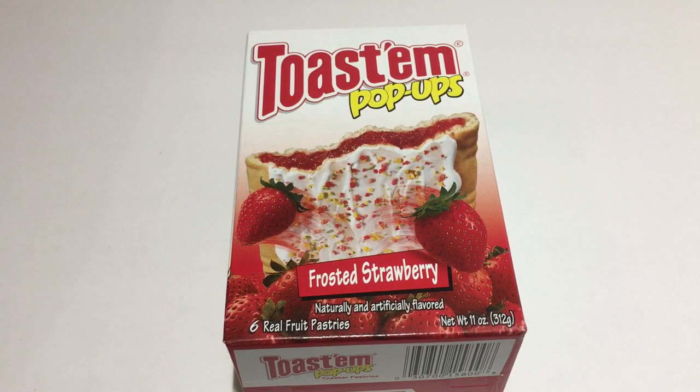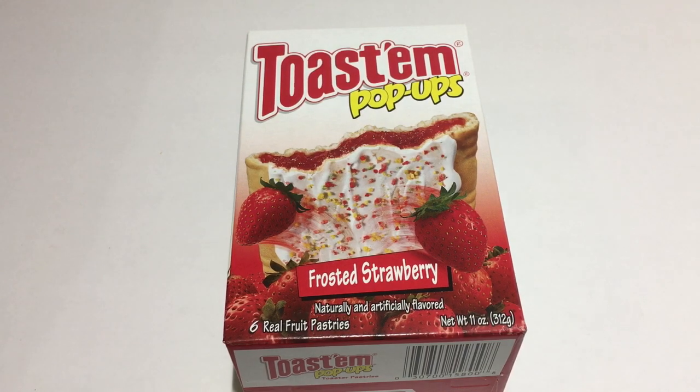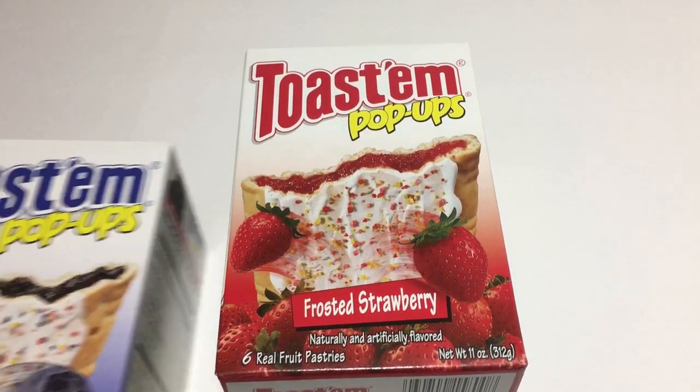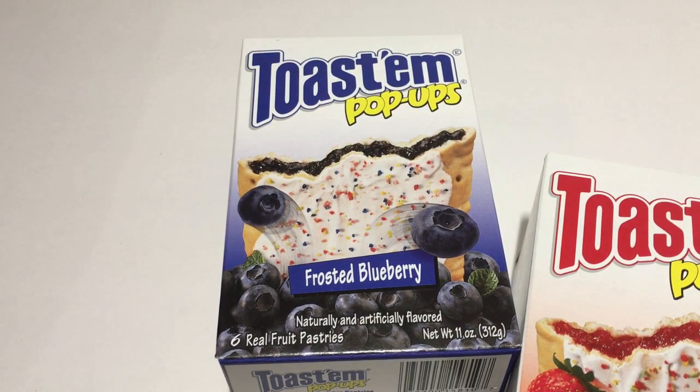I picked up the Toast-Oms Pop-Ups Frosted Strawberry — there come six Pop-Tarts in three packages. And I also picked up the Frosted Blueberry.